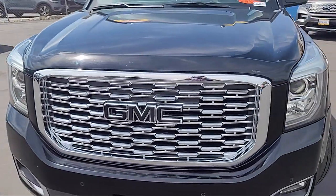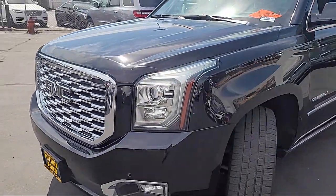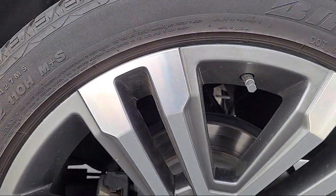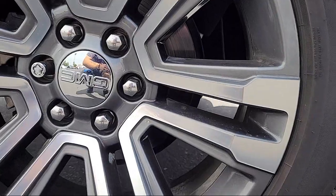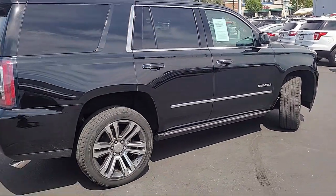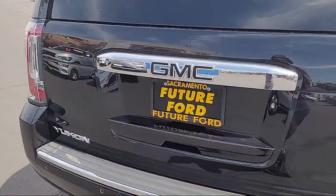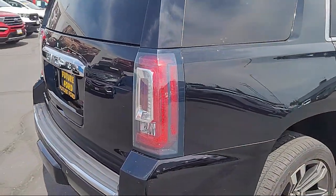It comes equipped with navigation, keyless entry, heated rear seats, IntelliBeam with automatic high beam on and off, enhanced driver alert package, auto high beam headlight control, third row seating, theft deterrent system, wood dashboard insert, heated front seats, and has less than 40,000 miles on the odometer.